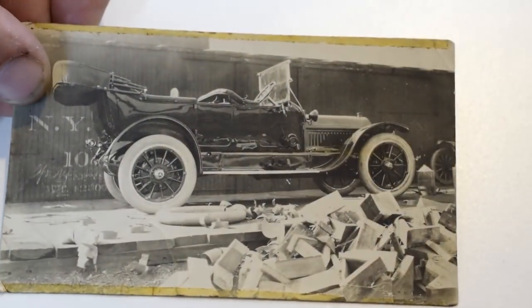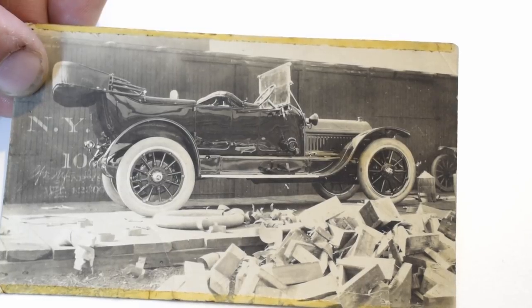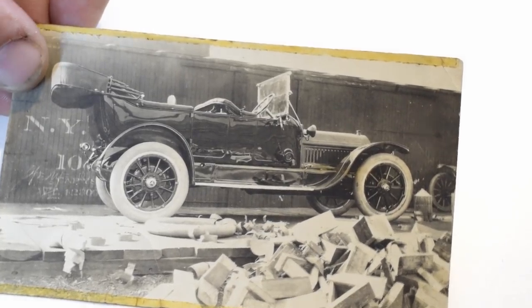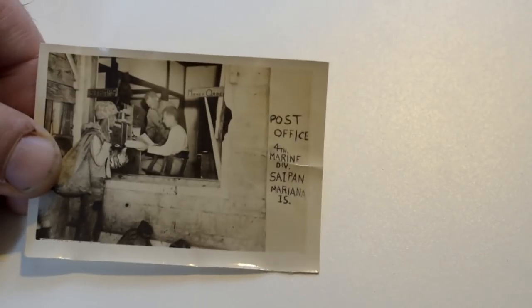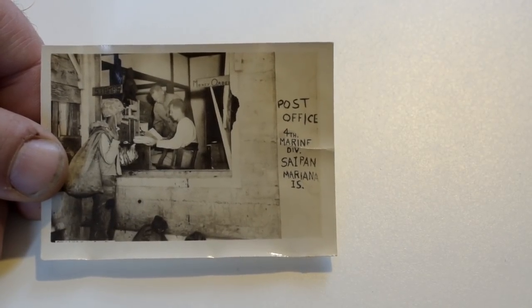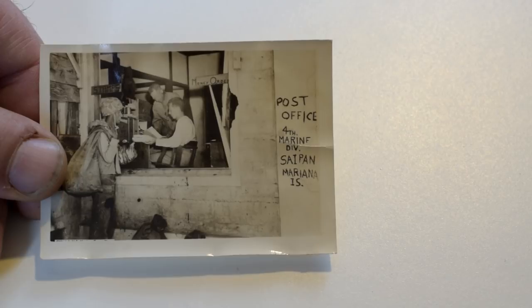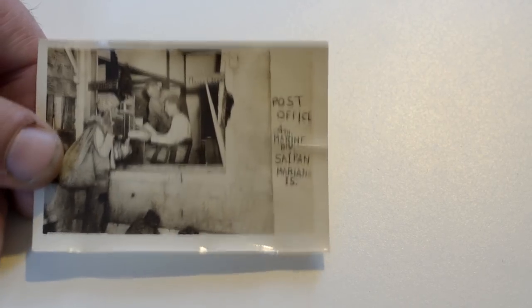Cars always sell. Here's a real nice car — the guy must have just got it, looks like he got it from the train. 10 to 15 bucks. Another early image — 5 to 15 bucks. This one here is very interesting — this is the 4th Marine Division Post Office in Saipan, Mariana Islands. This is probably a $50 to $60 photo.